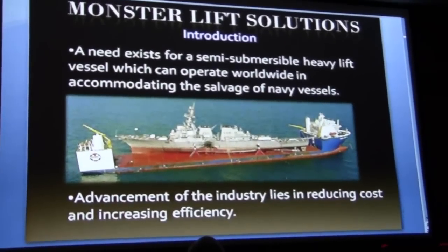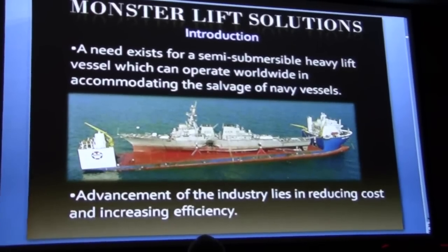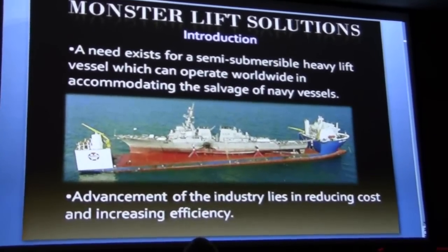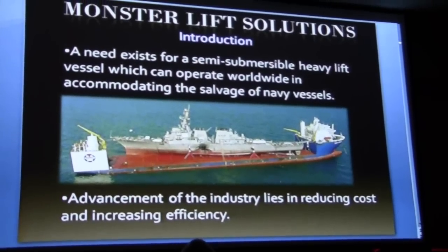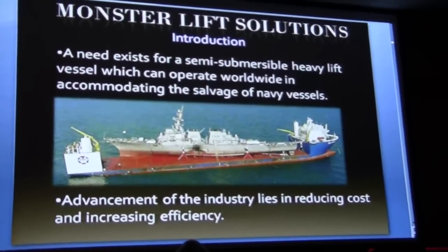Although we targeted the oil industry, there is a need for a vessel which can support the transport of other systems, such as intact or damaged Navy ships. This picture shows the USS Cole on board the Blue Marlin after being bombed in the Gulf of Aden. We focused on designing a vessel that is cheaper to operate with increased efficiency in transport and salvage. Next, Adam will introduce you to the hull design of our vessel.